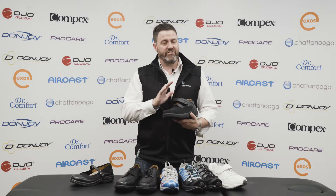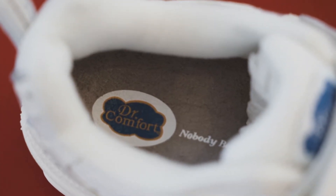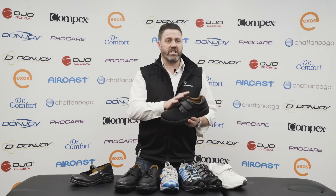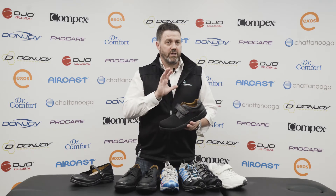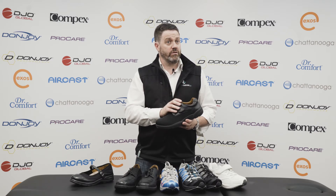The Doctor Comfort medical grade footwear range is stocked at the Foot and Ankle Clinic stores, and we have a great range of this product. If you're a Work Cover or TAC client who's had an injury or surgery and are finding it difficult to find footwear, the Doctor Comfort medical grade footwear range is now available at the Foot and Ankle Clinic.